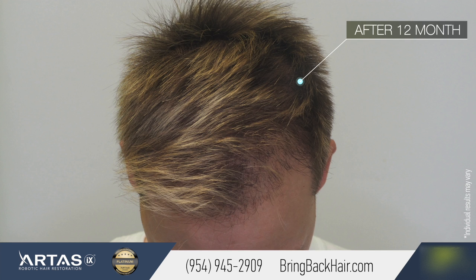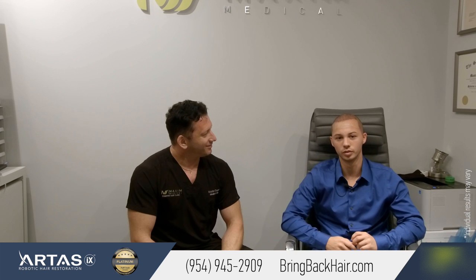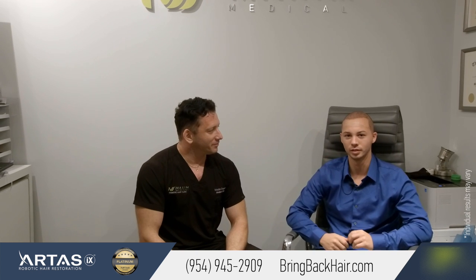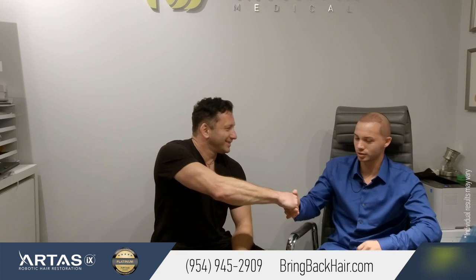So would you recommend the robotic hair restoration to anybody? Yes, I would tell my friends to definitely do it, for sure. He's a great guy and he definitely cares more than just about money. He definitely wants to help you out. Thank you, Zach. Appreciate you, Dr. Max.